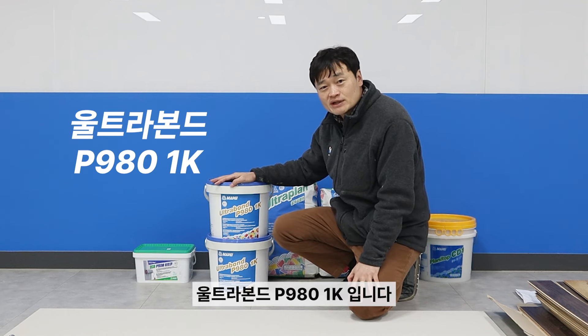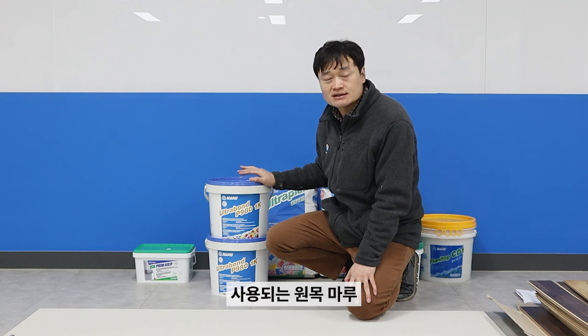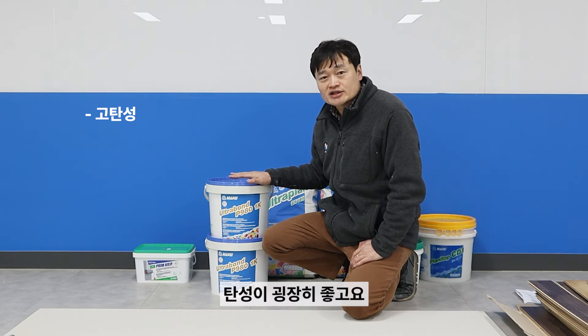Ultra Bond P9801K — this is a brand bond. It's a product from Europe. It's a product that uses a brand-new formulation. It's a product that's really cool and really good.